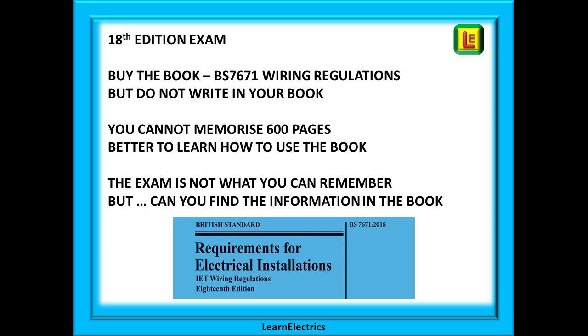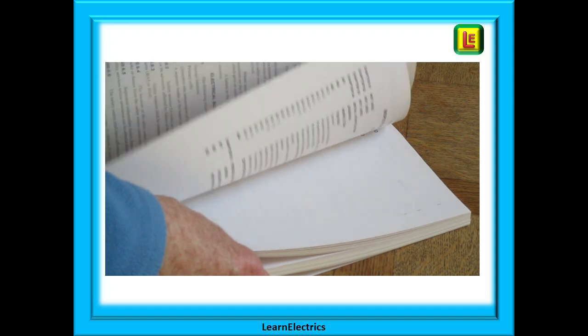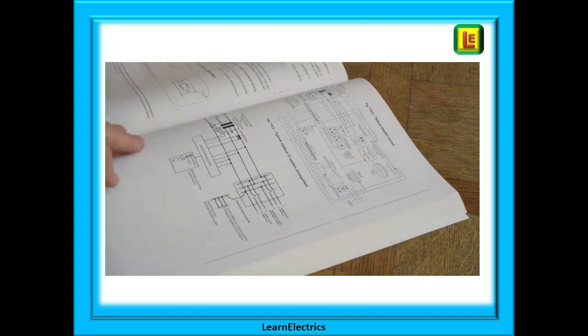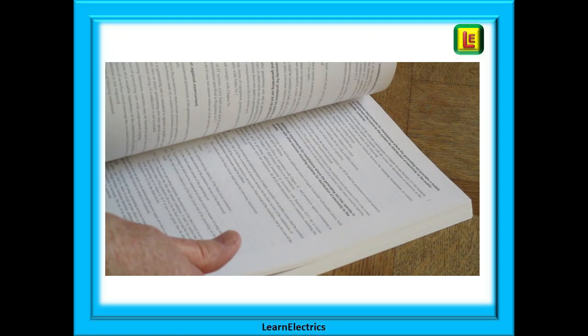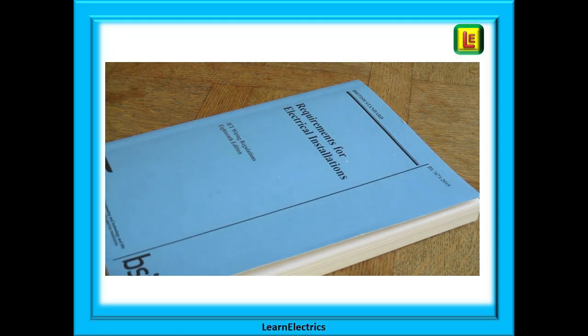A big mistake a lot of people make is trying to memorize the book. You simply cannot remember 600 pages of words flawlessly. It is far better to learn how to use the book properly. The exam is not about what you can remember — it is all about can you find the information in the book. So often in exams we see people just flicking through the book, hoping the correct answer will suddenly pop out. Stop, don't do it. There's a better way — a way that almost guarantees a pass — and we will show you over the next few videos.